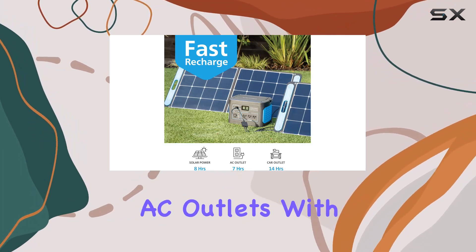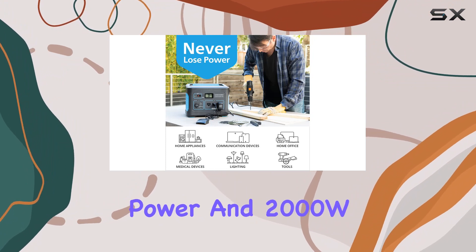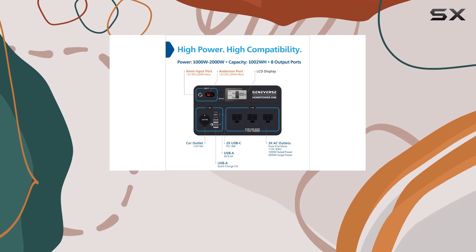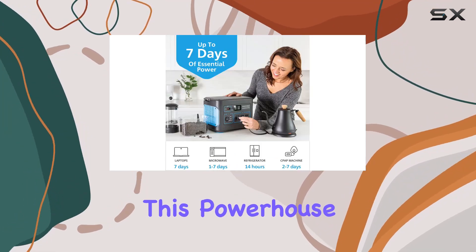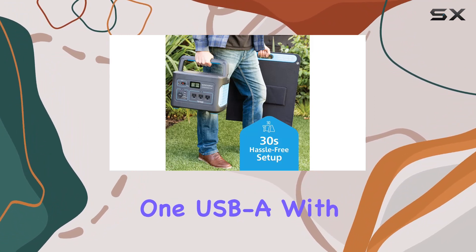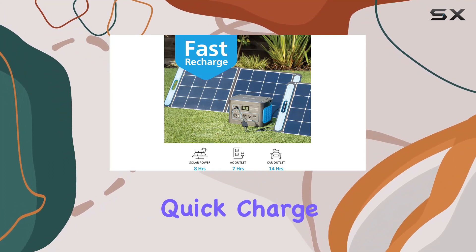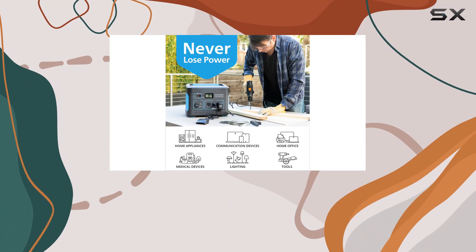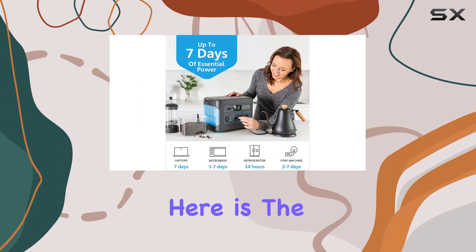The Home Power One boasts three AC outlets with a pure sine wave, supporting 1000W rated power and 2000W surge power at 110V. For versatility, it comes equipped with two USB-C outputs at PD 18W, one USB-A at 5V/2.4A, another with Qualcomm Quick Charge 3.0, and a car outlet at 12V/10A — a one-stop solution for charging various devices simultaneously.